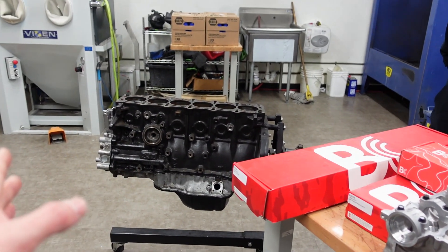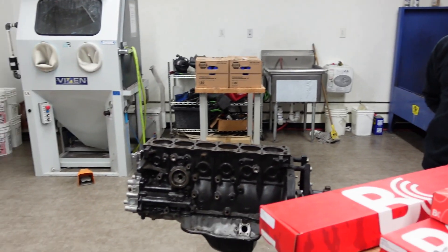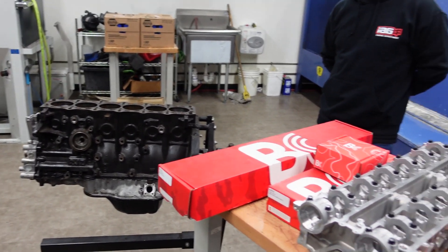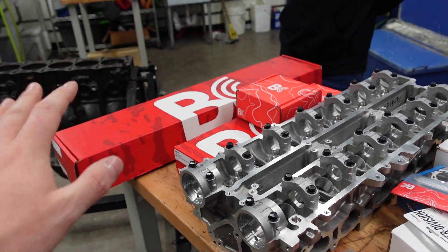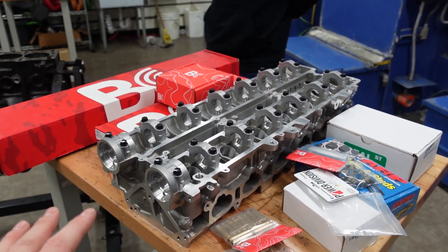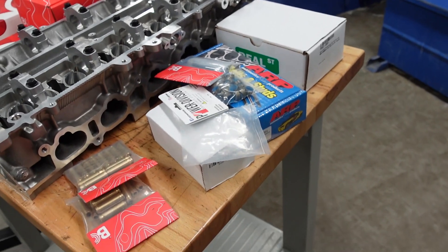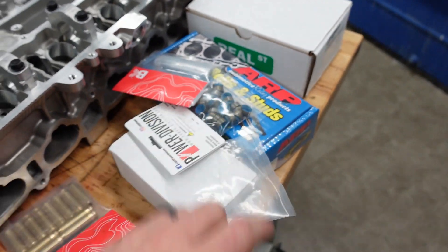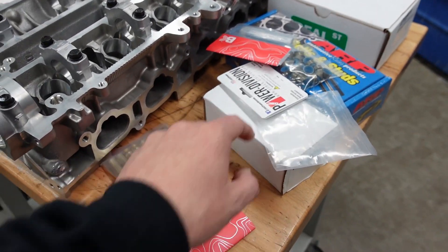So my original block — which you guys know I've had and not been very gentle with — it's definitely seen the ringer. And then for the head, I was able to source a brand new head, which you guys saw in some previous videos. Big thank you to Brian Crowder for all the parts you're going to be seeing here. Robert D'Angelo at Real Street got me some awesome mains, and Ryan Rye of Velocity was able to get me some main studs — which no one had except him. Big shout-out.